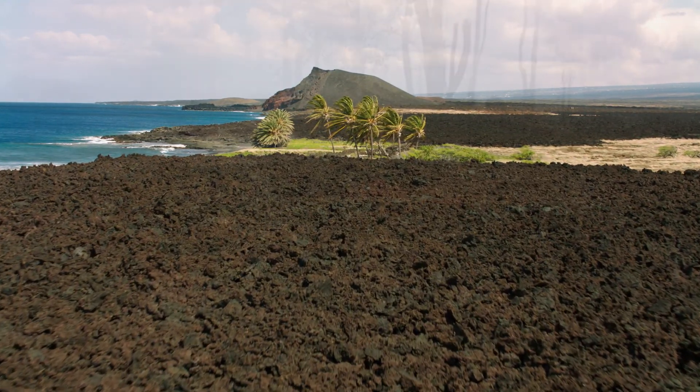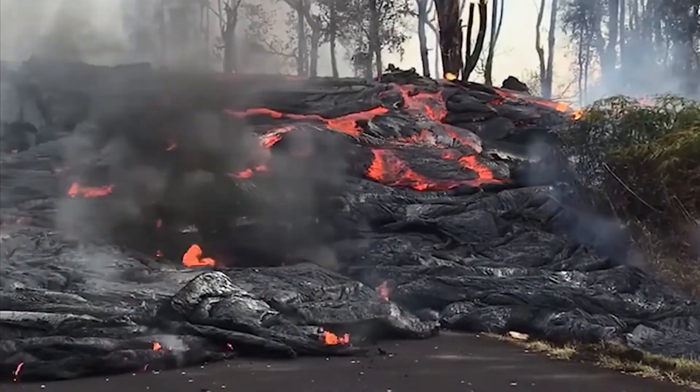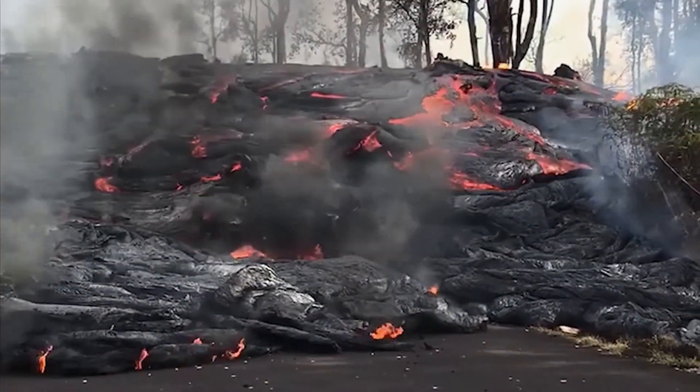Red-hot lava flows downhill, so a ki puka is a spot of land that is untouched. What it means in today's world is that here we have the park surrounded by all of this development.